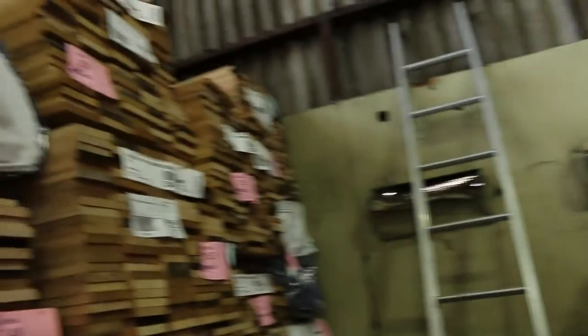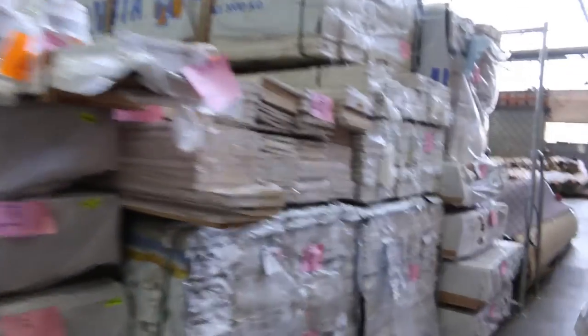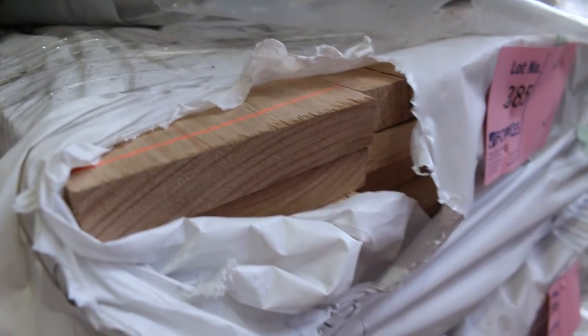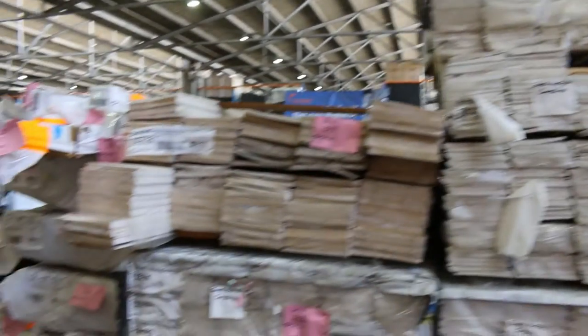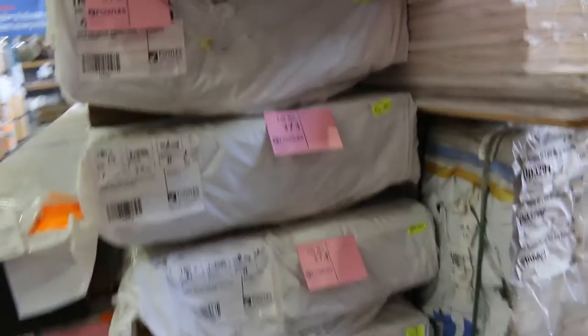More Tassie Oak shorts here on the left-hand side. Over in the back here we've got some Southern Ash, skip dress 150 by 25 — 4 packs of that, lot 385 through to 388. We've got packs of weatherboards here as well. And we've got a whole heap of spotted gum.